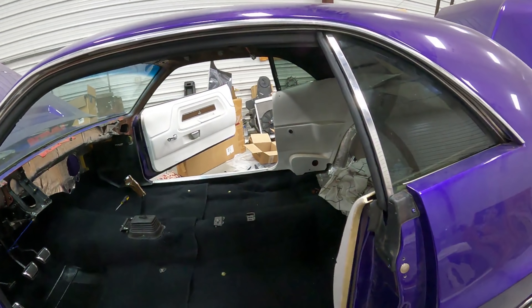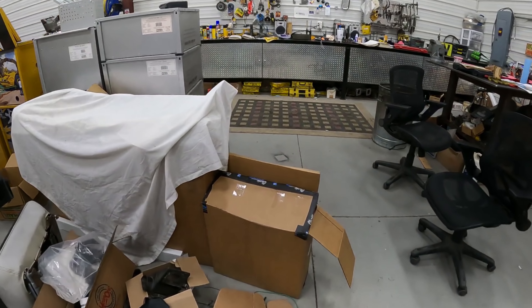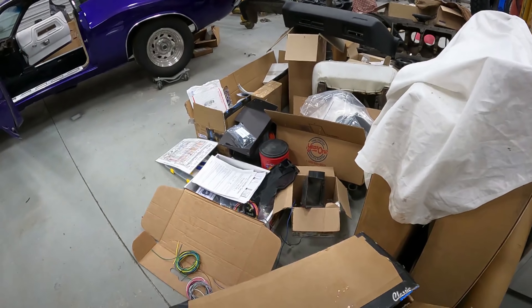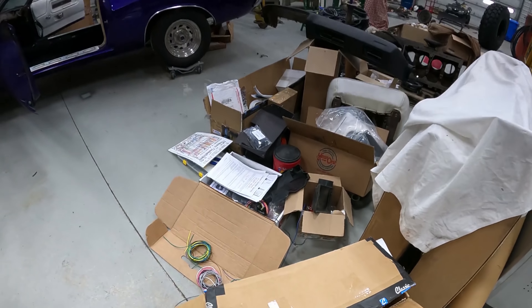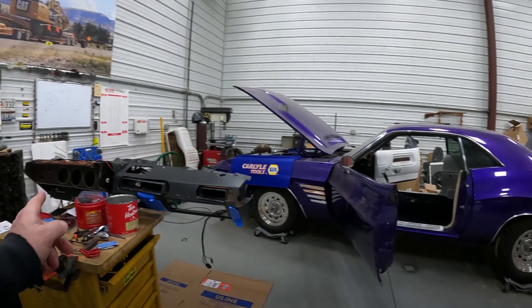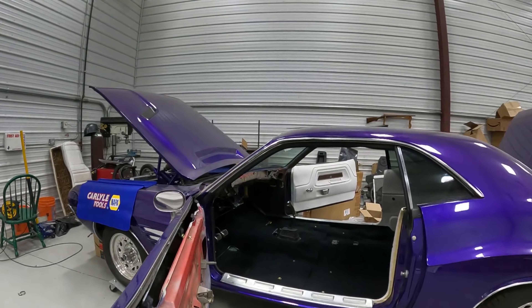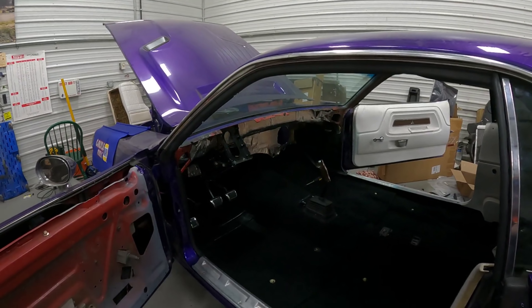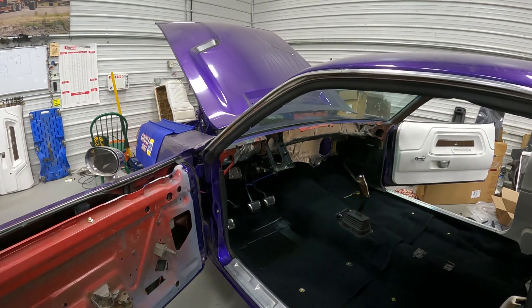Anyway, I got a big old box of parts from Classic Industries — about $800 and some odd bucks worth of stuff in there. There's a radio, so I can get that in the dash and don't have to mess with it again, get it all wired up.